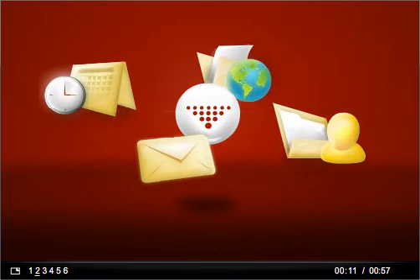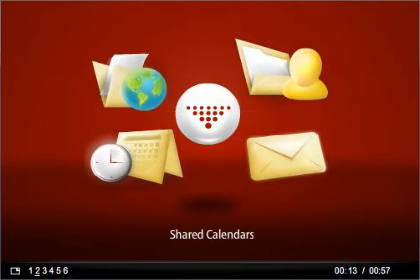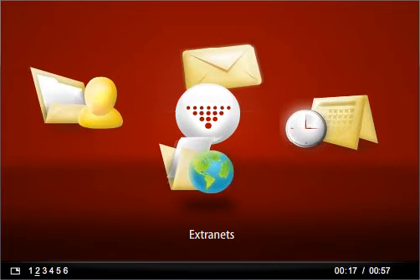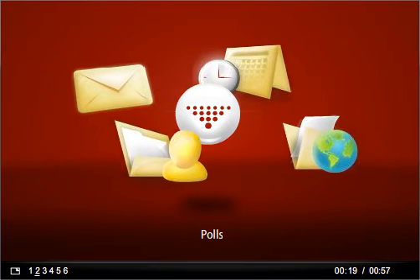HyperOffice is an integrated suite designed to help teams work together. You can set up dedicated virtual workspaces where team members can share contacts, calendars, projects, documents, and much more.